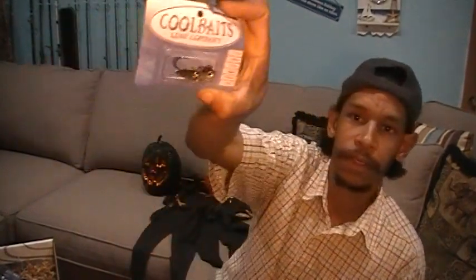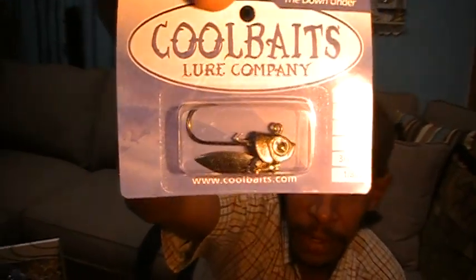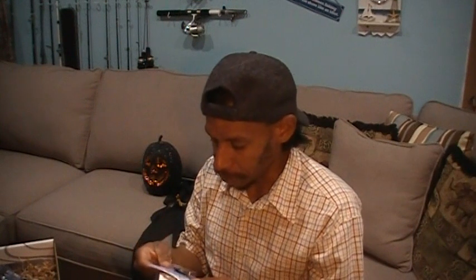Next on the list: Coolbaits Down Under Underspin from Coolbait Lure Company. You got a little underspin jig head here — a 3/8 ounce. I do always lose these. It's a nice little silver Down Under Underspin. Coolbaits.com if you're looking for it. They market this one at $6.99.